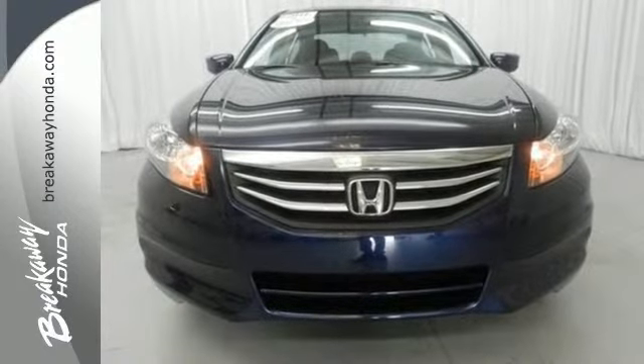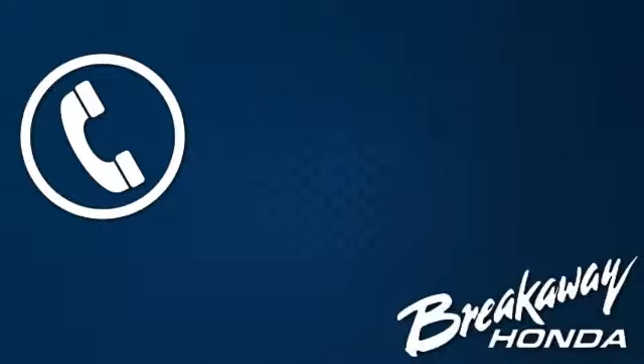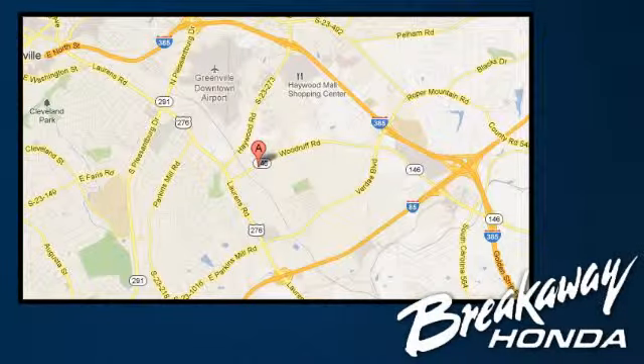Come on in today and take it for a test drive. Call, click or stop in today. We're conveniently located at 330 Woodruff Road in Greenville, South Carolina.